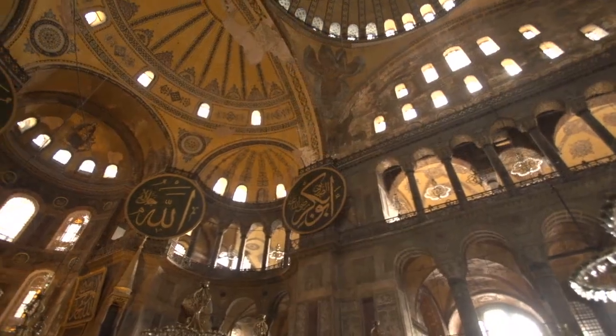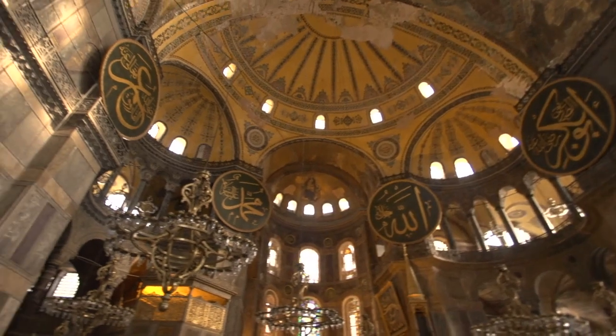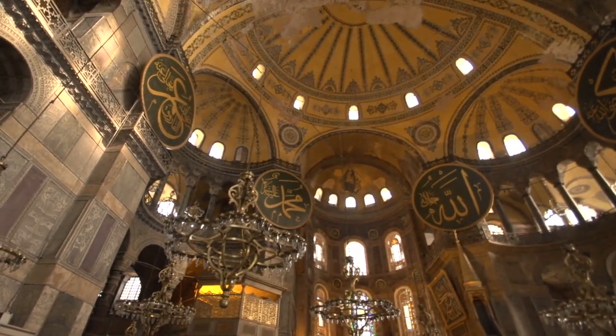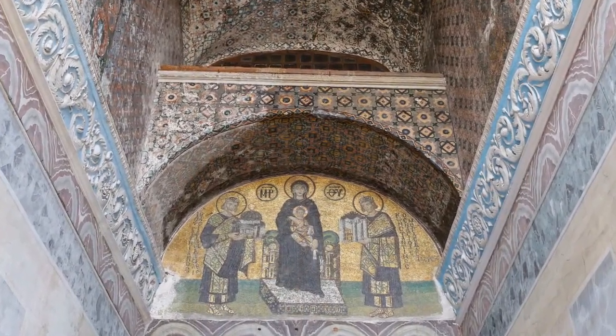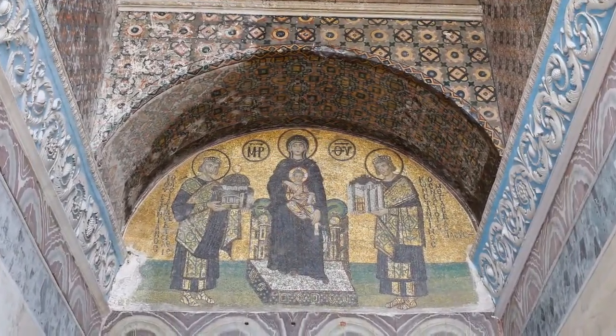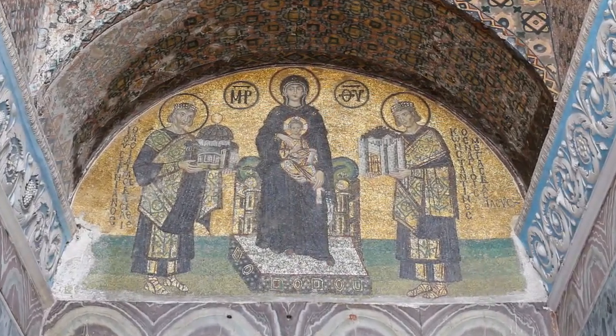These roundels found inside hold the names of Allah, Muhammad, Islam's first four caliphs, and Muhammad's two grandsons. You can still see many of the original mosaics, such as this one depicting Justinian, Mary holding baby Jesus, and Emperor Constantine.